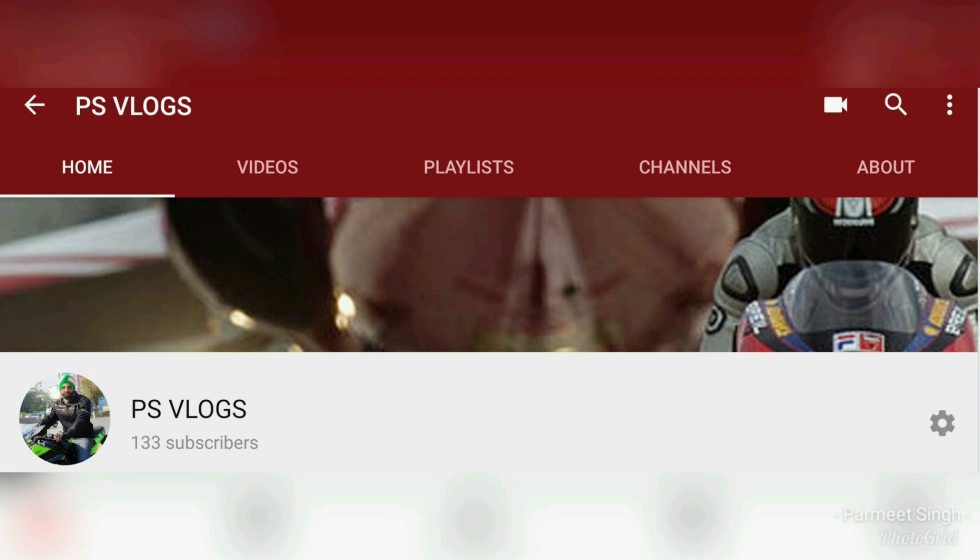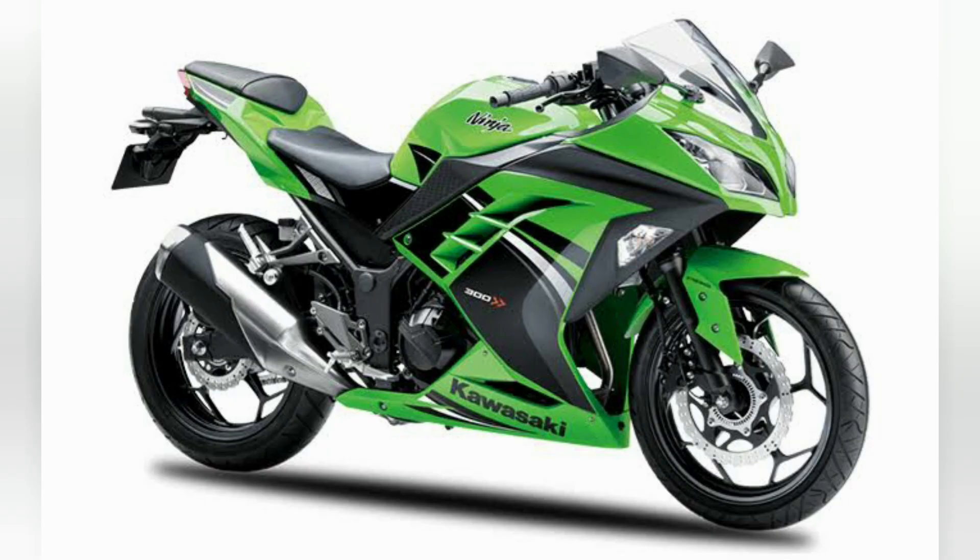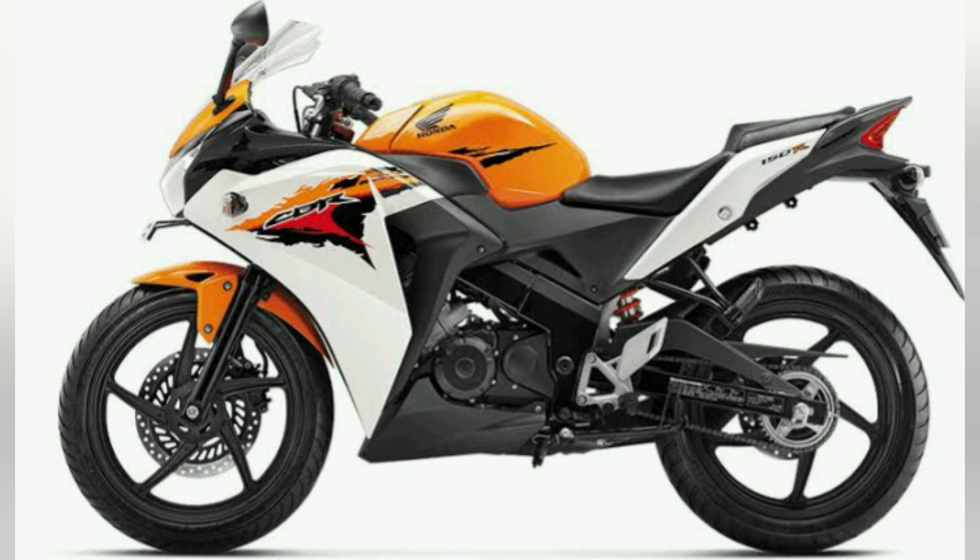Hello friends, welcome back to my channel. First of all I'd like to say thank you to all my viewers for showing your love and encouragement. As I mentioned in my previous vlog, the upcoming video will be about why I chose the Ninja 300. After riding my previous bike, the Honda CBR 150, for almost 7 years, I decided to upgrade to the 300cc segment.